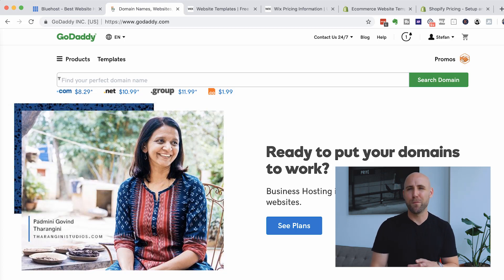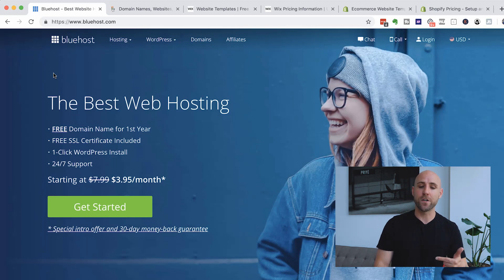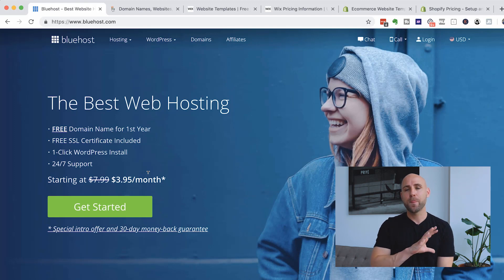GoDaddy does have a website builder as well, but it's just not that good and has a lot of limitations. You're also going to need hosting, so you'll have to link the domain name with your hosting. I recommend Bluehost.com. When you sign up with them, they'll actually give you a free domain name for the first year, saving you that $10. Bluehost also has a one-click WordPress install, making it very easy to install WordPress. They're very inexpensive at about $3.95 per month for the lowest plan, and I recommend them best for beginners.